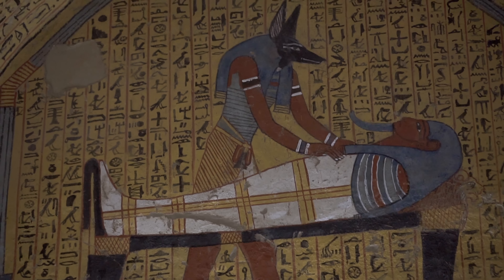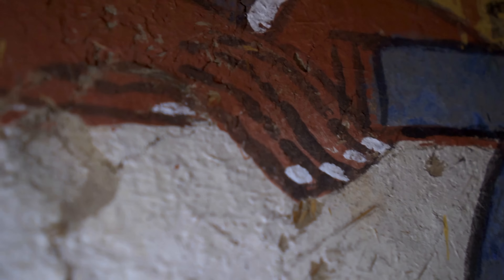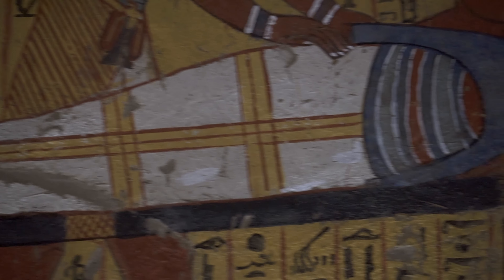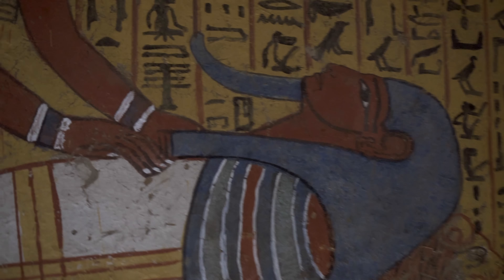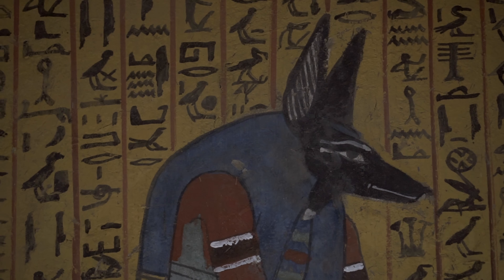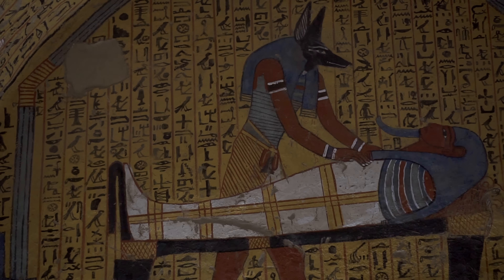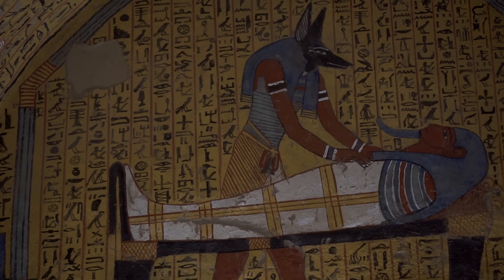Amennakht's burial features another famous painting: Anubis standing before the embalmed deceased. Anubis, as a divine embalmer, was believed to have been the creator of the mummification process, enabling mortals to continue their life beyond death. Hence, the priests supervising mummification would wear masks of Anubis to embody his divine presence. The rows of hieroglyphs behind Anubis are fragments from the Book of the Dead.